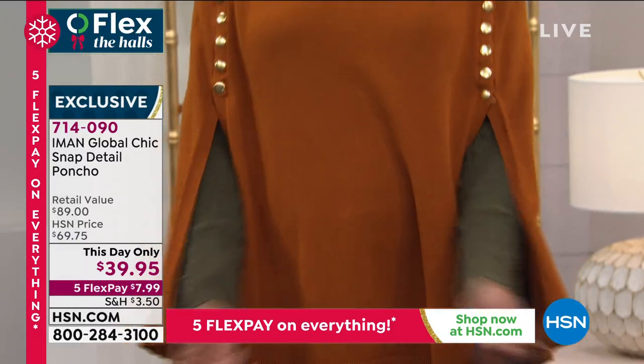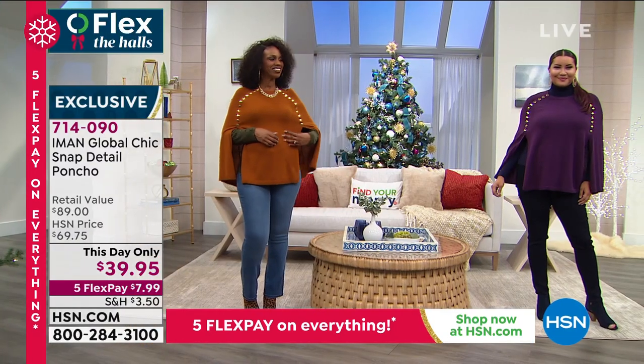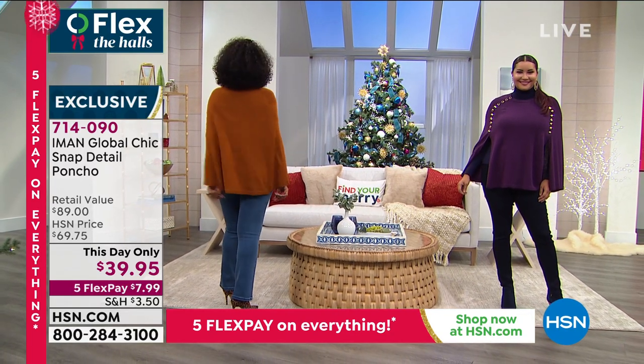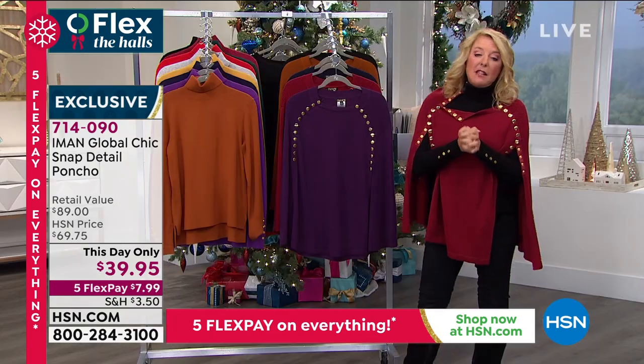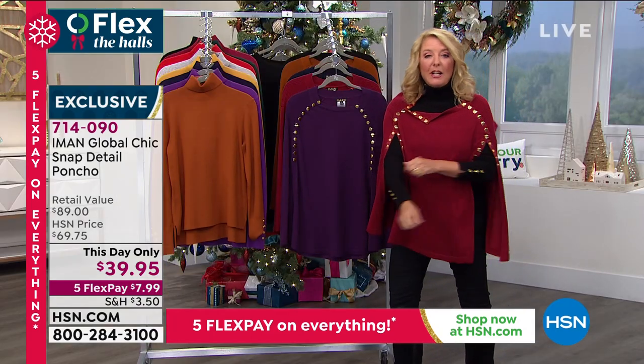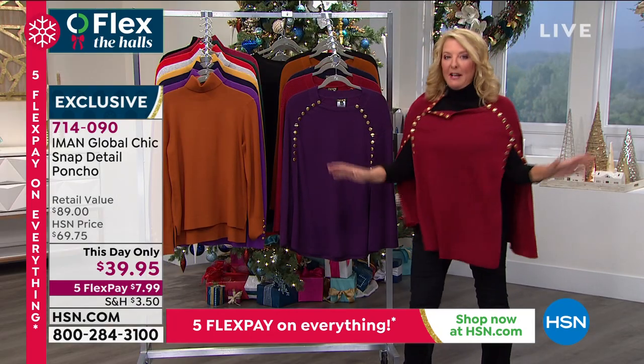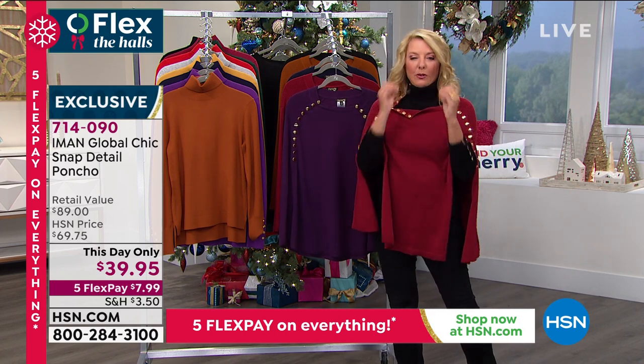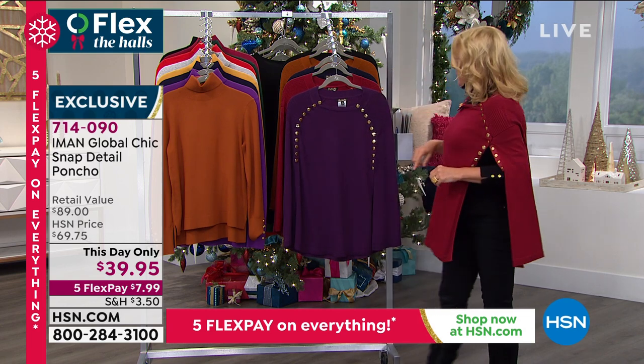A little update: if you want the black or the saddle brown, by far those are the two most popular. The cranberry I have on happens to be the most limited. So we're going to get to the turtleneck next — everybody needs a really, really good turtleneck. And this is the one I absolutely want you to invest in. But before we do that, let me tell you about our HSN card.